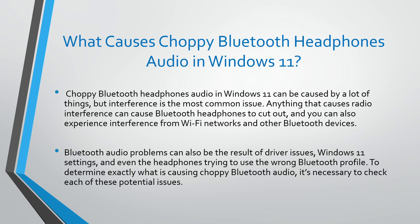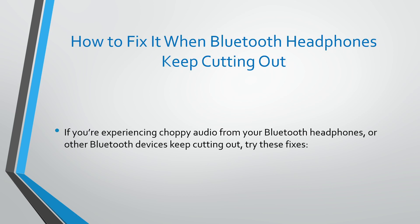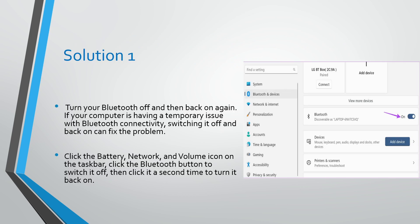Older Bluetooth devices can also cause issues. Bluetooth audio problems can also be the result of driver issues, Windows 11 settings, and even the headphones trying to use the wrong Bluetooth profile. To determine exactly what is causing choppy audio, it's necessary to check each of these potential issues. If you are experiencing choppy audio from Bluetooth headphones, try these fixes.